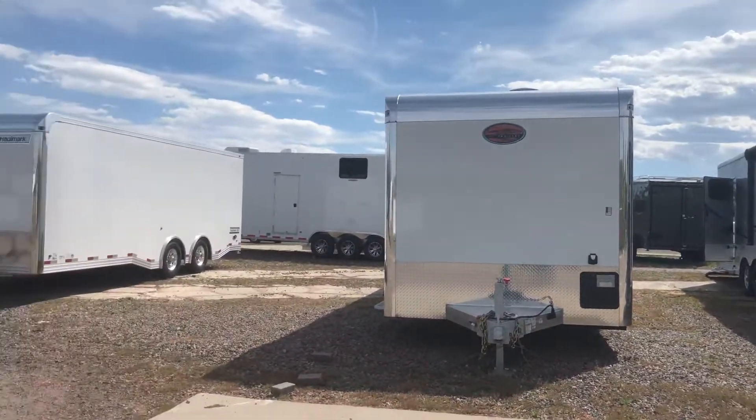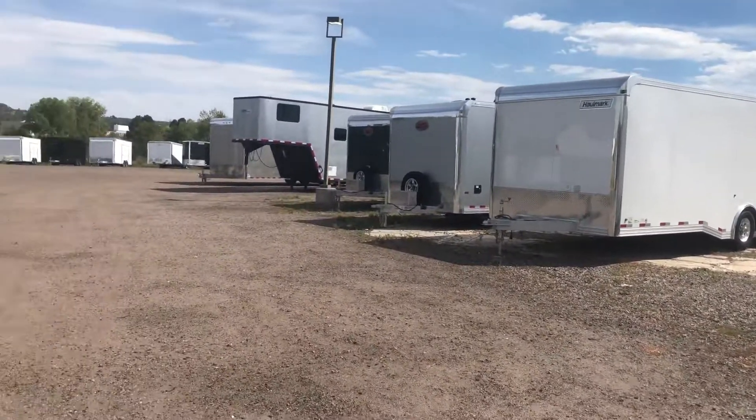Hey everybody, it's Colorado Trailers. Today is September 19th and I wanted to give you guys an updated look at what is on the lot.